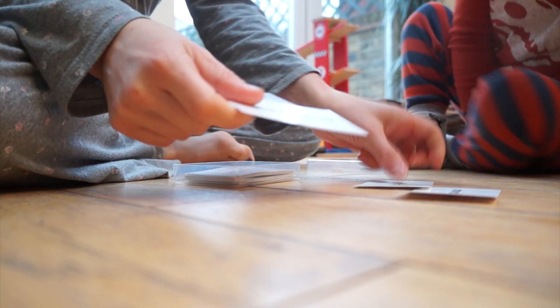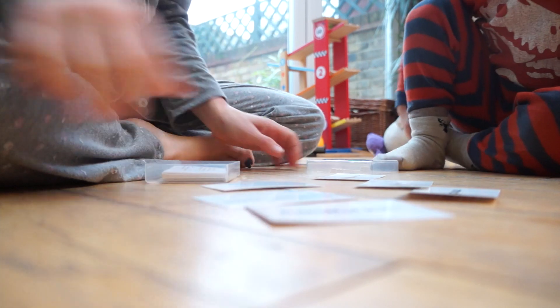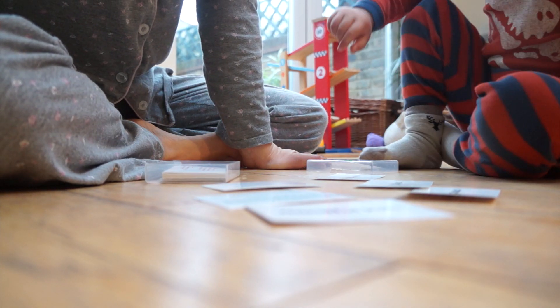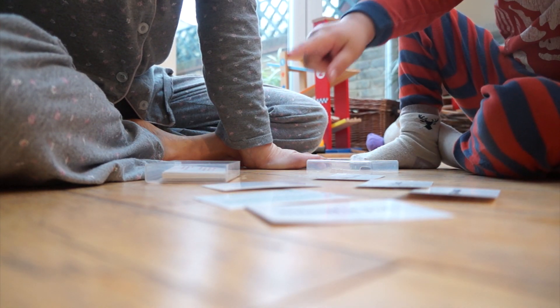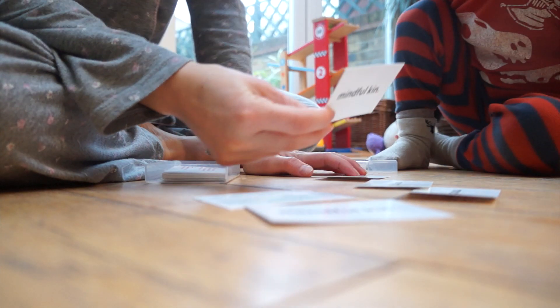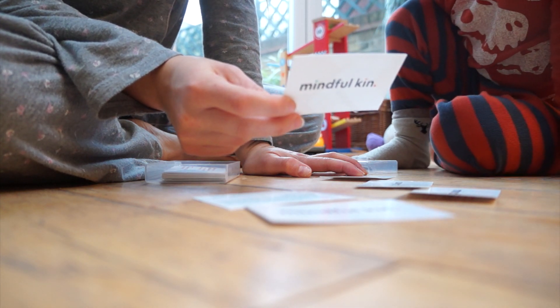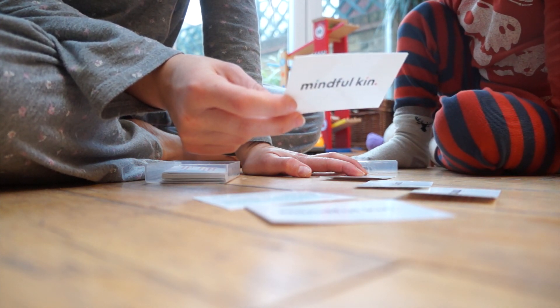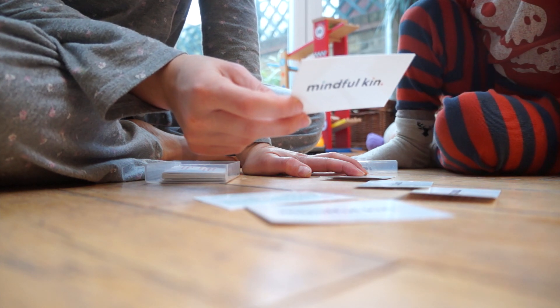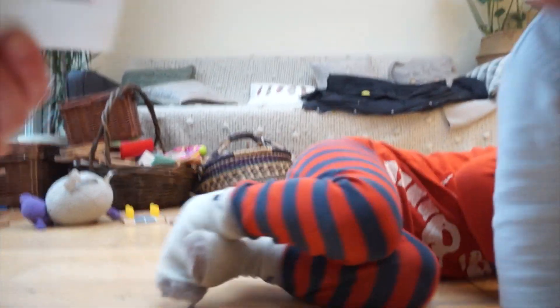Let's lay them out — which one do you want to pick? 'Lie down and squeeze, then relax one part of your body at a time, starting with your toes.' Okay, lie down on your back.